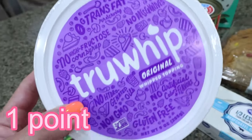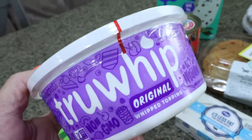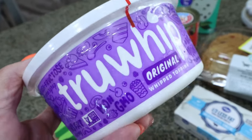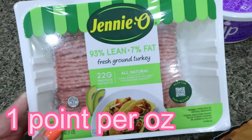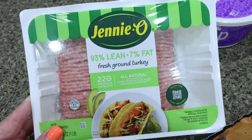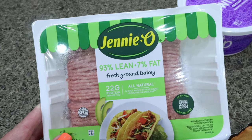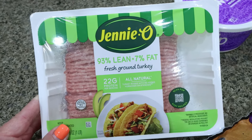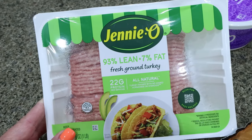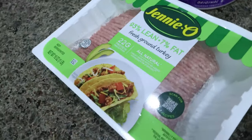I picked up some True Whip because I've been seeing some really good recipes on Instagram using whipped cream for a high-protein sweet treat. We'll definitely try out some of those recipes in my upcoming what-I-eat-in-a-day. Jenny O ground turkey is on sale for $3.49 a pound this week, which is really good. I have quite a bit of meat in my freezer, so I only picked up one pound. I've been making ground meat and rice for Lola after chemo so that she actually eats, so that's probably what I'll use this for.